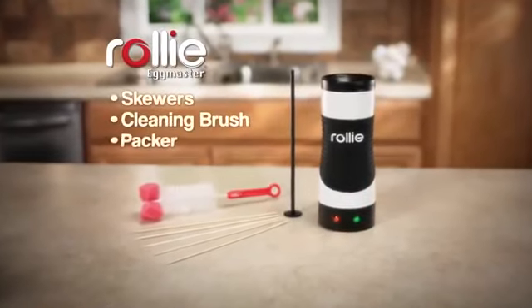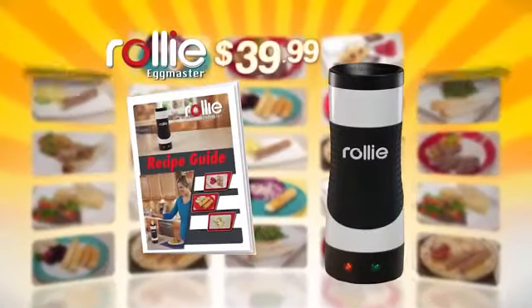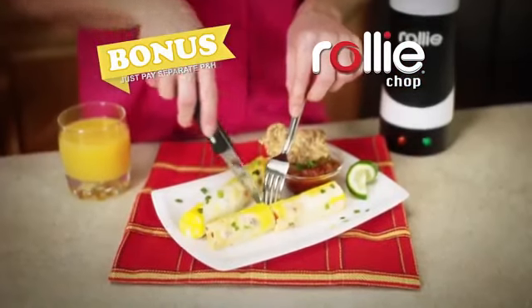Stop making all this mess, and let Rolly make perfect eggs that taste their best. During this special TV introduction, you get the complete Rolly Eggmaster cooking system with the Rolly recipe guide for just $39.99. Call or log on now and we'll include the Rolly Chop to create delicate Rolly omelets.